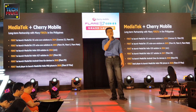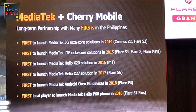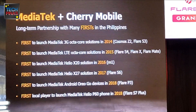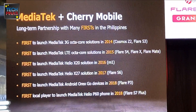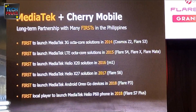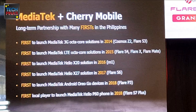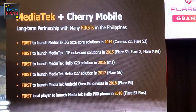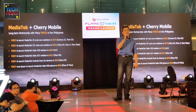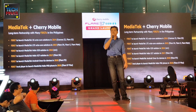Cherry Mobile and MediaTek have been in a strong partnership for many years, and together we have achieved many firsts in the Philippines. In 2014, we launched the first 3G octa-core processor smartphones in the Philippines, followed by the first 4G octa-core smartphones in 2015. And today, we are super happy that Cherry Mobile is the first local brand to launch MediaTek Helio P60 smartphones in the Philippines.